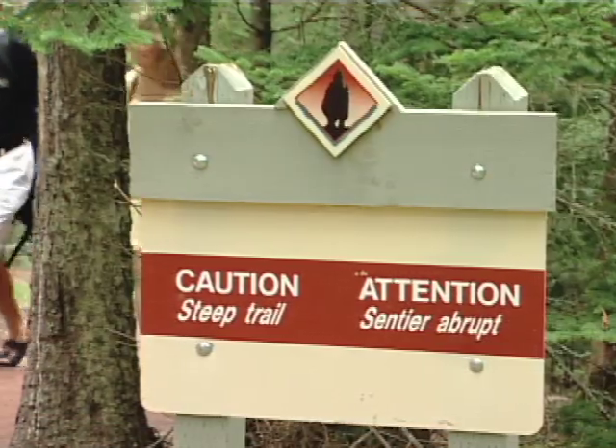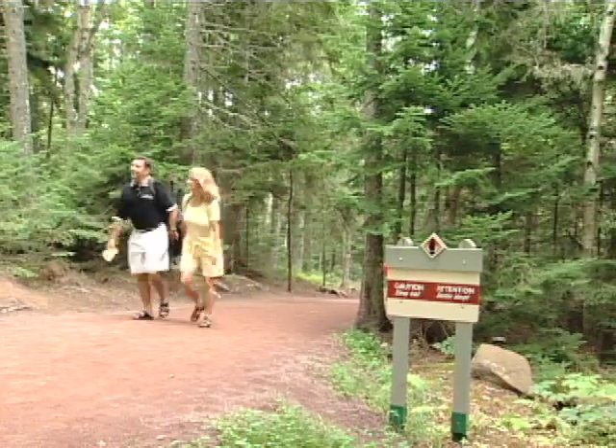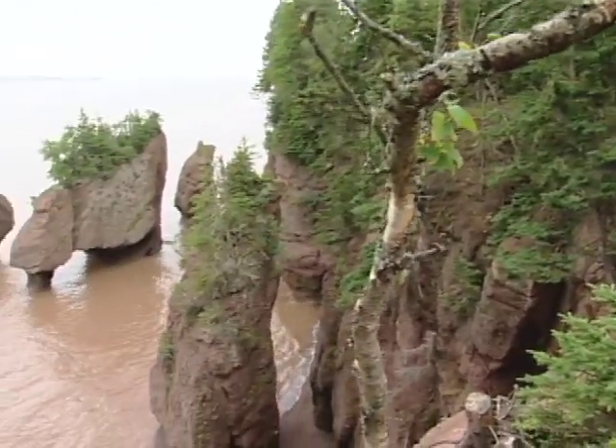Outside the interpretive centre, hike a trail to the main viewing deck of the famous flowerpot rocks. What you'll see here is New Brunswick's icon, the natural wonder created by the tides of the Bay of Fundy.